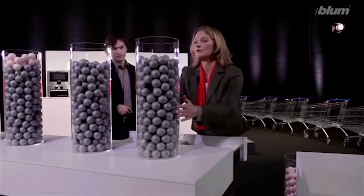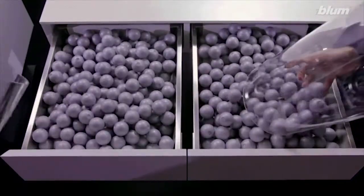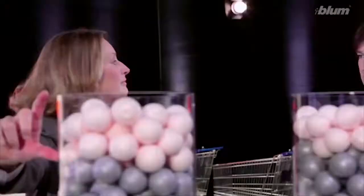The balls show me how much storage space there is. Quite a lot goes in these drawers. But instead of two narrow ones, I could use a wide pull-out. That gives us even more space.